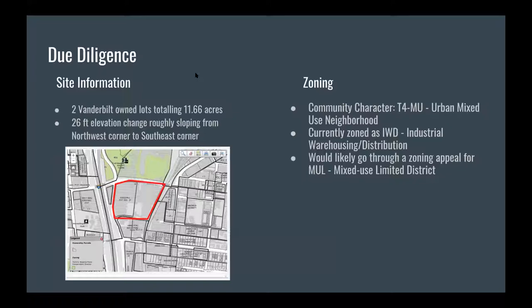Moving forward with the due diligence, after we visited the site we used the Metro Nashville parcel viewer to find more specific information. Both properties sum to about 11.66 acres of land to work with. We found there is actually a 26-foot elevation change, roughly sloping from the northwest corner down to the southeast corner, and over almost 12 acres this grade change isn't too significant but still something to consider. Additionally, the site is not in the floodplain and there are no known problems with the soils — definitely a positive thing when civil engineers are looking to develop a site.